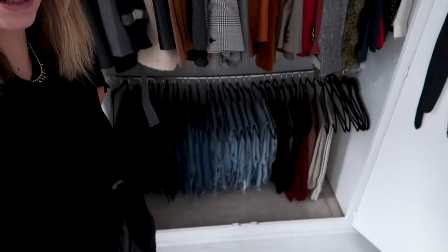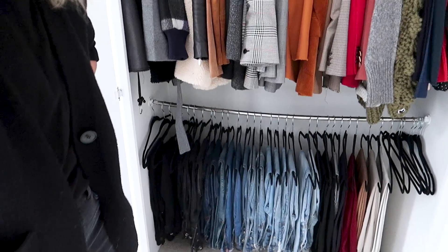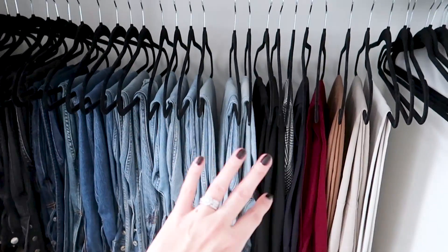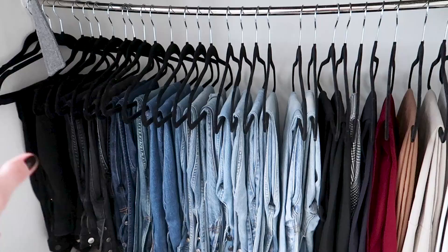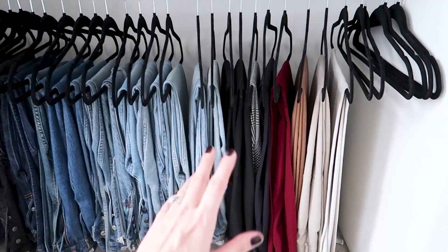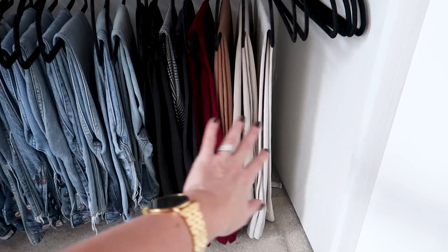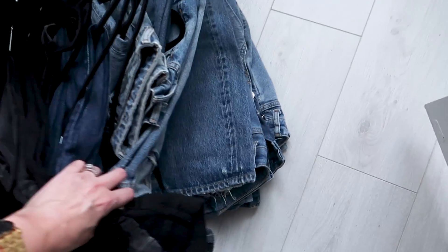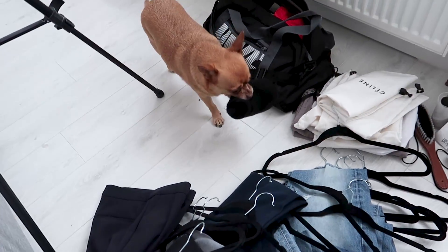I'm actually so proud of myself — look at that rainbow of denim! If you remember from before, I had all my denim and trousers mixed in together; I've now separated my non-denims at the end. And look at this savage pile of denim that I've just completely vetoed.